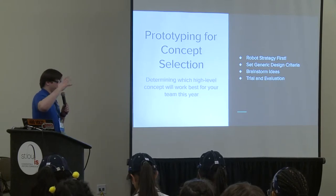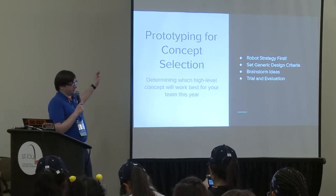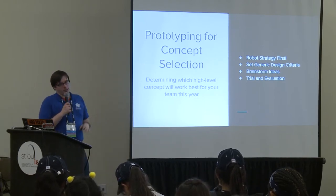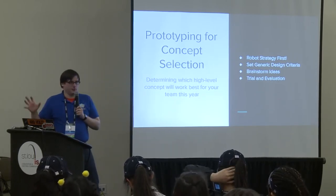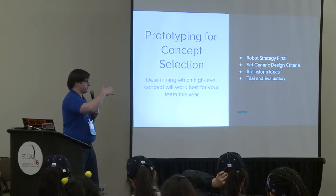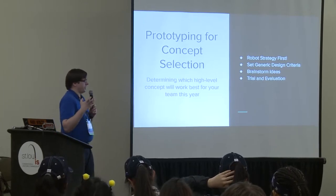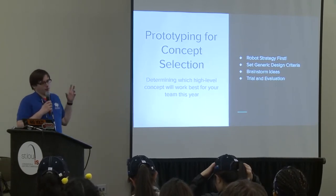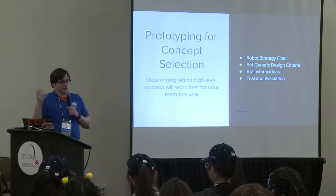Now I'll go through those two kinds of prototyping. For concept selection—picking a high-level design concept for your team—before you start, you should have your robot strategy figured out and a good idea of what attributes you want your robot to have. Once you know what your robot actually needs to do, you set design criteria that are independent of what the mechanism actually is. Then you brainstorm ideas, build a few, try them out, evaluate them, and move on.